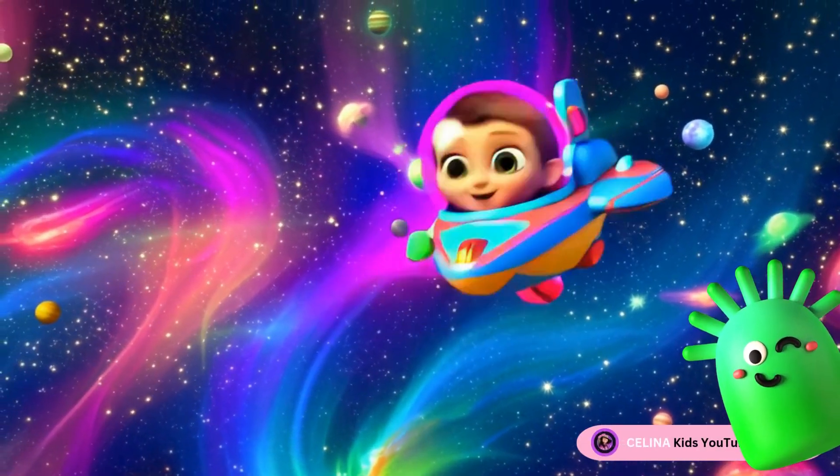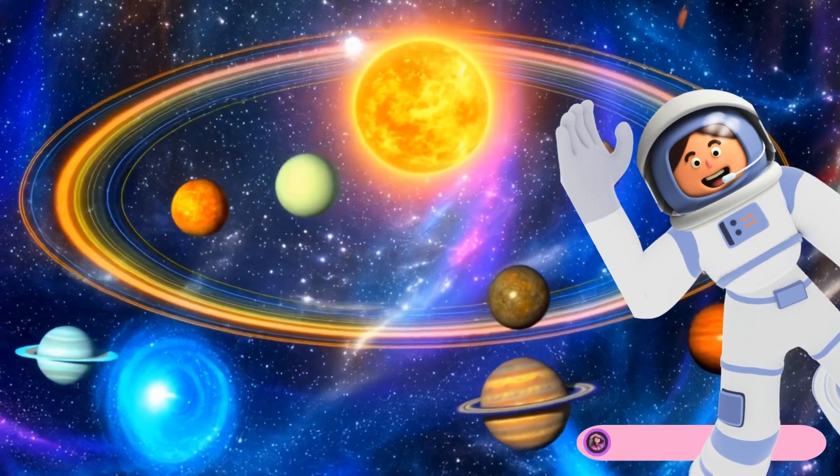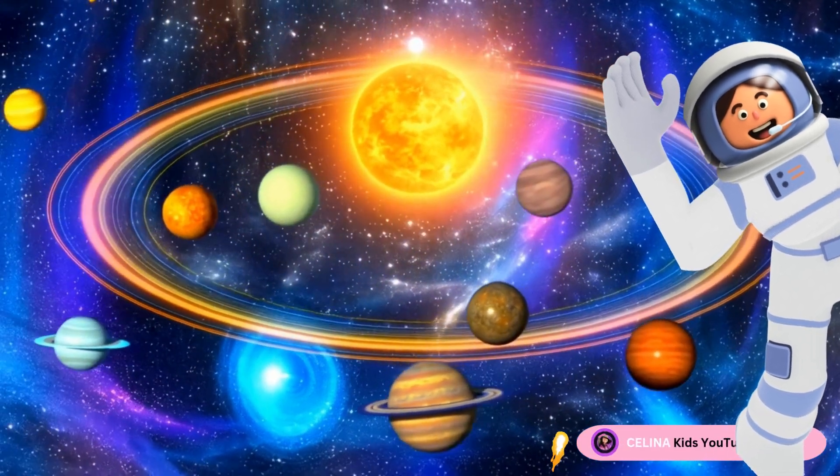Our galaxy is huge! There are billions of stars and planets! The universe is full of wonders!